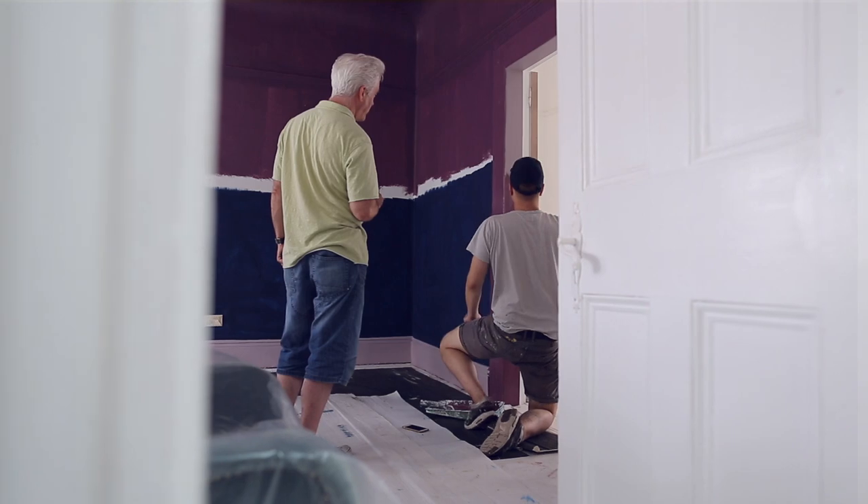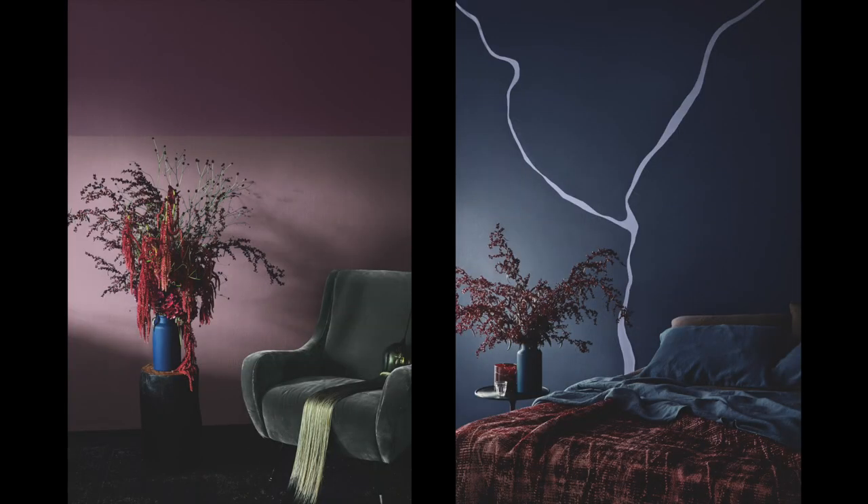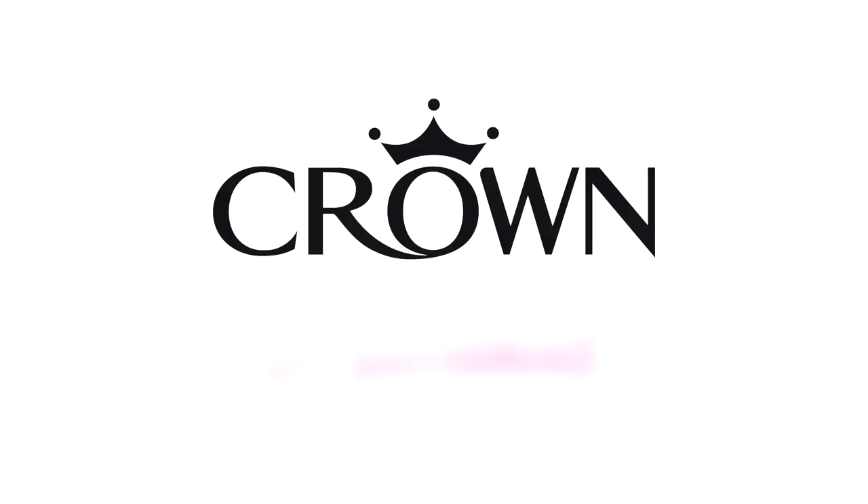We've combined two very deep sultry colours together. A really great way to enhance this trend is to use equally strong colours in furnishings and accessories.